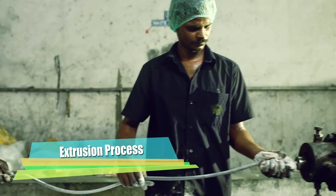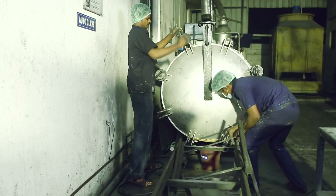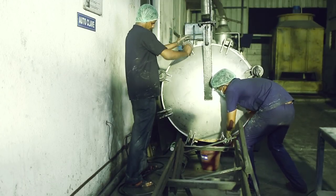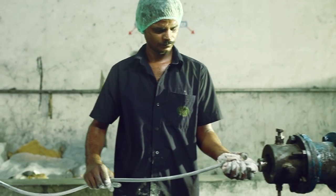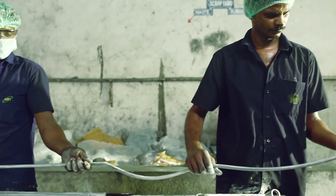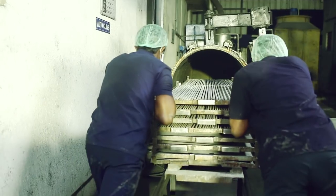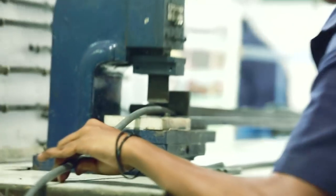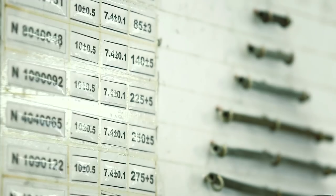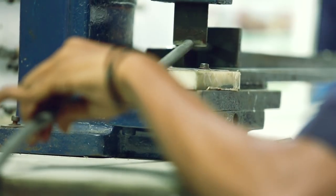An in-house extrusion facility has been established to make profiles such as rubber tubes, spacers, and cords. These extruded profiles are kept in an autoclave for vulcanization. After removal, the tubes are cut to required sizes with tube cutting machines.